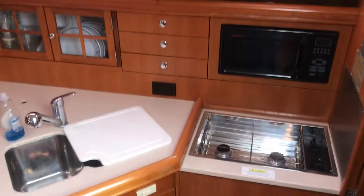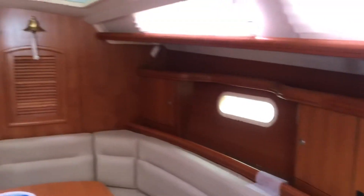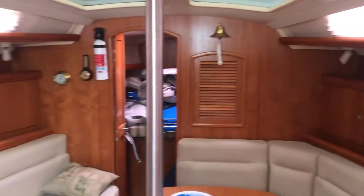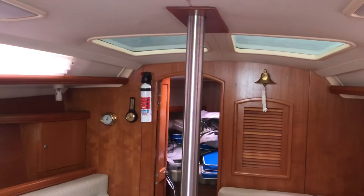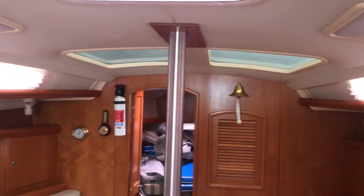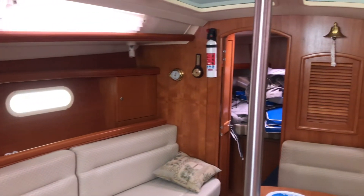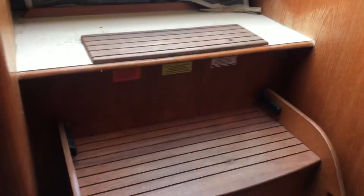Nicely appointed galley. Very nice open and airy layout — you can see it with big ports and overhead hatches, there's lots of light throughout the boat. Finally, craft.